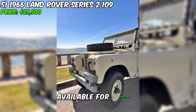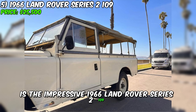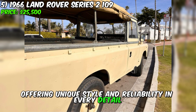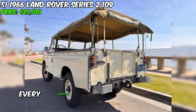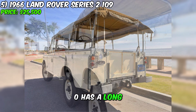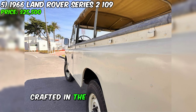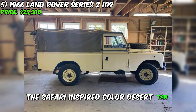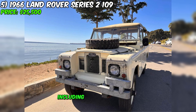Currently available for $25,500 is the impressive 1966 Land Rover Series 2-109, offering unique style and reliability in every detail. With this left-hand drive off-roader with 45,000 miles on the odometer, every adventure promises to be one of a kind. This Land Rover Series has a long 190-inch wheelbase and a sporty two-door top crafted in the form of a soft tent. The exterior is painted in the safari-inspired color desert tan, perfectly complementing the black vinyl interior and beige canvas top, including side curtains.